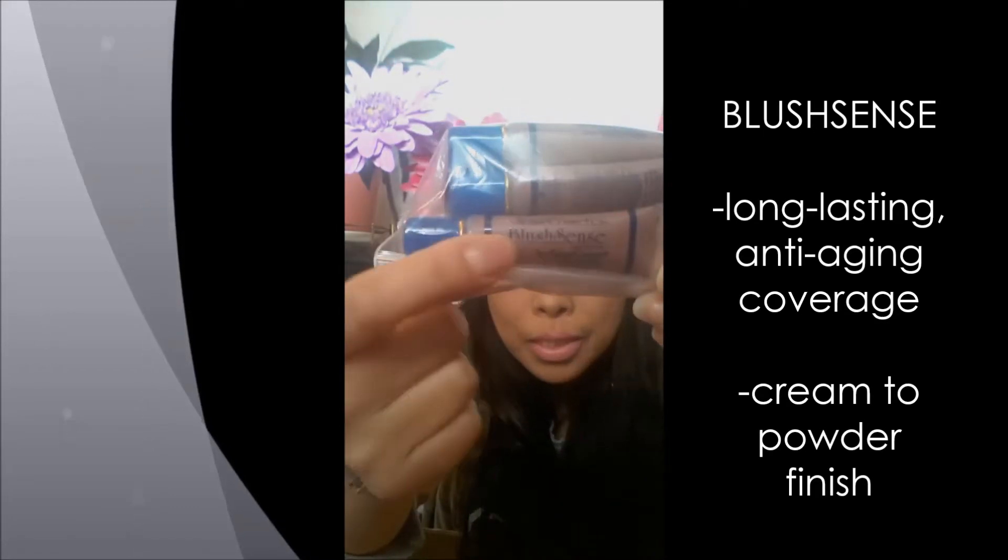This here is the MakeSense anti-aging foundation — there's a color for me, one for my mom, and one for a friend. Right now it's really hard to order because SeneGence is kind of sold out of a lot of their stock — they're trying hard to keep up with demand. Word is getting out about this natural makeup and I have to order as soon as I see it online, like Speedy Gonzales.